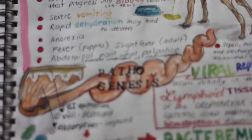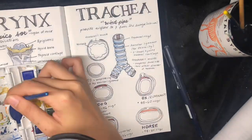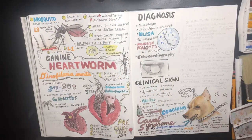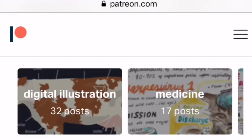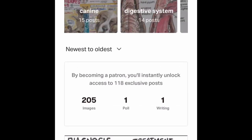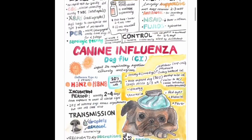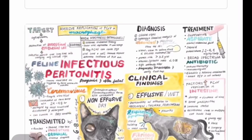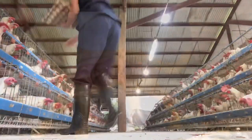Thank you so much for watching this video. I hope you liked it, and thank you so much to all the Patreon patrons who help make my content possible through their monthly contributions. If you like my content and want to support me in making vet and art content, and you want to get my vet med printable scan notes in return, you can check out my Patreon page — it is linked down below. See you in my next video, thank you!